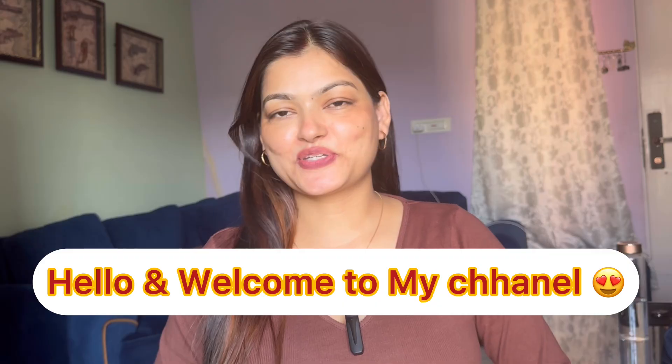Hi guys, welcome and welcome back to my YouTube channel with another haul video. In today's video we are going to do H&M, Amazon, jeans, tops and a few cardigans, and of course I have made a little bit of a winter collection because winter season has already started. Please do subscribe to my channel and in the comment section tell me what topics you like to watch.